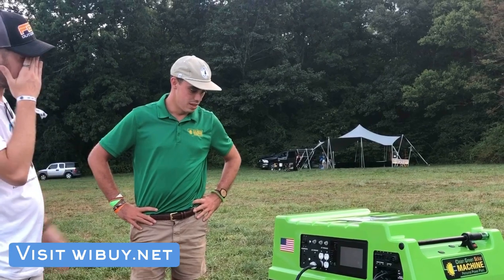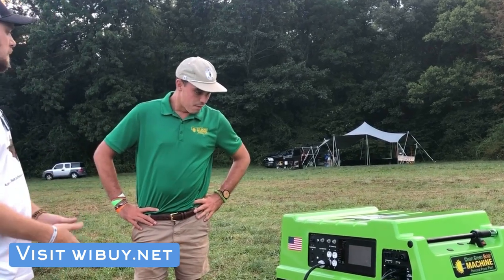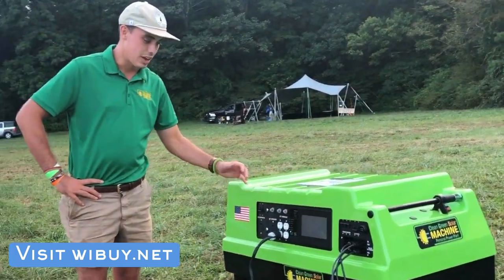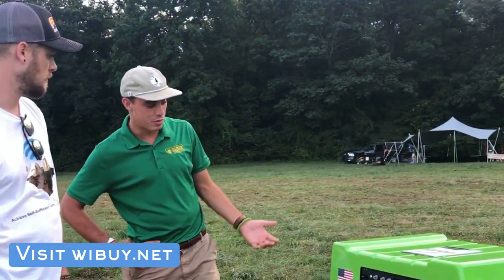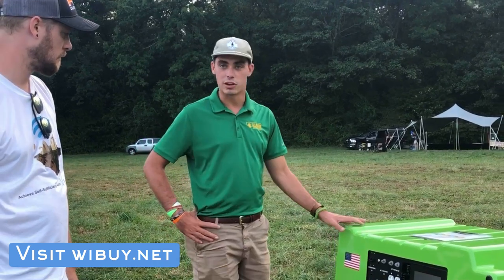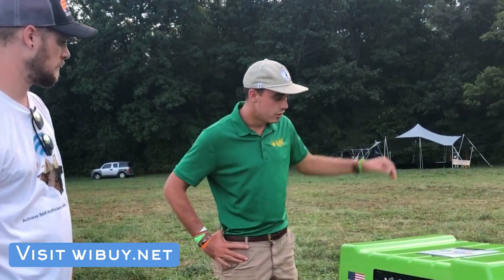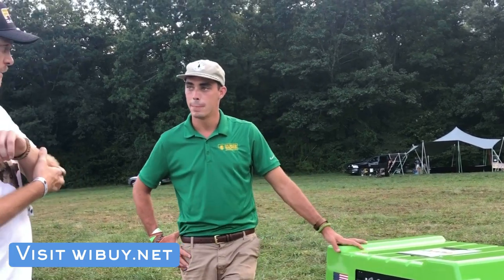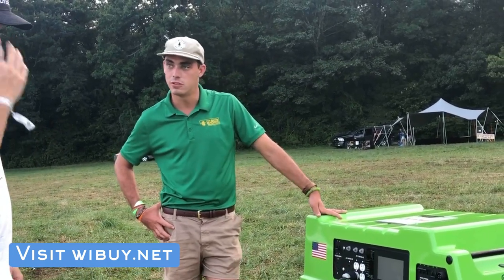Where would you store this if it was at your house? Obviously probably not outside because we have exposed plugs. It can be stored outside if you build an enclosure around it, but normally we have it next to a breaker panel because it connects to a sub-panel that powers all the critical circuits within your home. A garage is a perfect application for something like this.